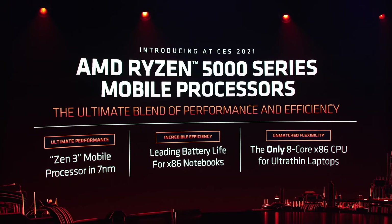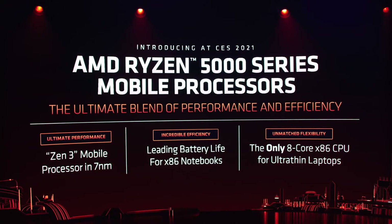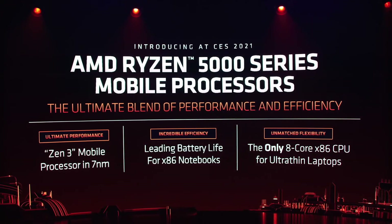Today, I'm proud to introduce the AMD Ryzen 5000 series mobile processors powered by our new Zen 3 core. These new chips offer both tremendous performance and long battery life. In fact, AMD is the only company with an 8-core x86 processor for ultra-thins.